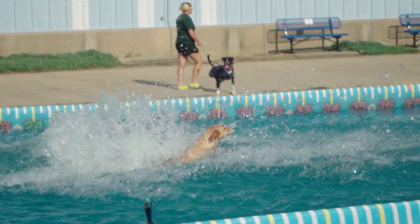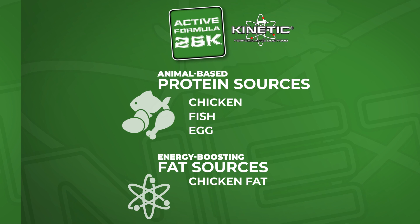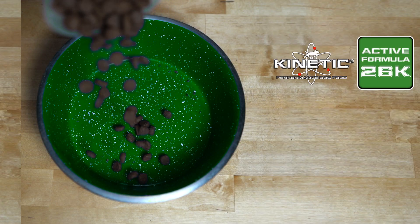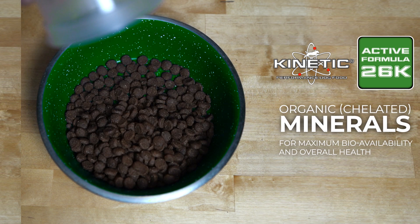The formula features three animal-based protein sources — chicken, fish, and egg — to promote muscle development. It also has chicken fat, fish oil, and sunflower oil, three highly digestible fat sources to provide energy. Like all of our Kinetic formulas, Active 26K uses organic or chelated minerals for maximum bioavailability and overall health.